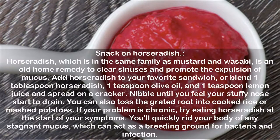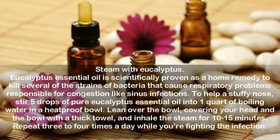Steam with Eucalyptus. Eucalyptus essential oil is scientifically proven as a home remedy to kill several of the strains of bacteria that cause respiratory problems responsible for congestion like sinus infections. To help a stuffy nose, stir 5 drops of pure eucalyptus essential oil into 1 quart of boiling water in a heatproof bowl. Lean over the bowl, covering your head and the bowl with a thick towel, and inhale the steam for 10 to 15 minutes. Repeat 3 to 4 times a day while you're fighting the infection.